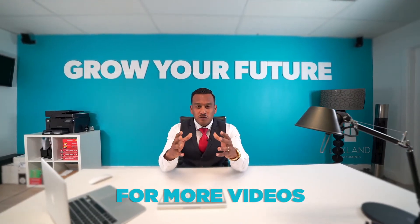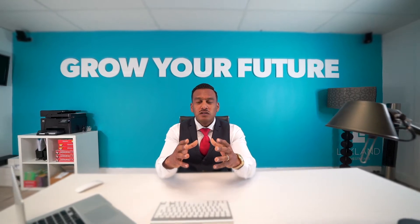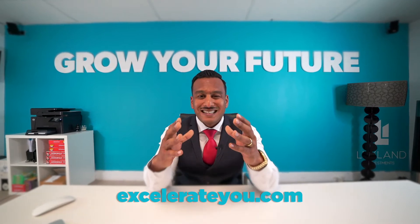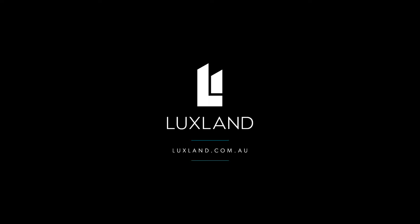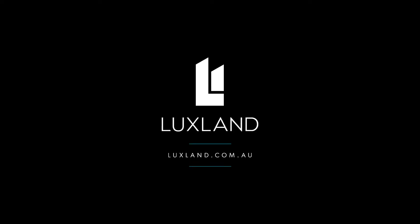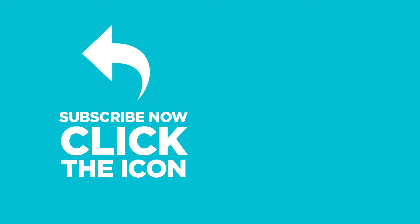Hey guys, thanks for watching our video. Please don't forget to subscribe to our YouTube channel. We're also holding a massive event on the 26th of September called Accelerate You — click the link below for more details.